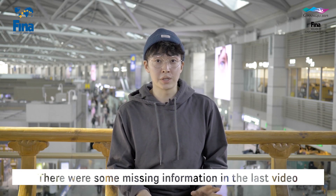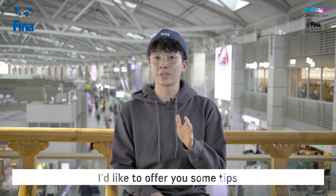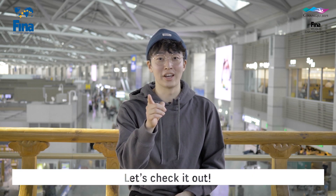Hello everyone! There were some missing information in the last video that I wanted to introduce. I'd like to offer you some tips that will make it easier and more convenient to travel in Incheon International Airport. So let's check it out!